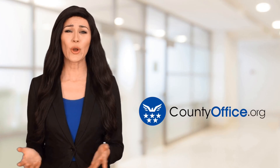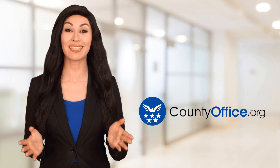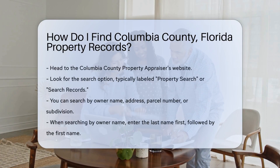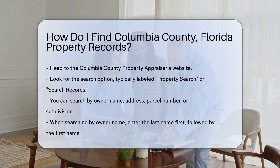Welcome to County Office, your ultimate guide to local government services and public records. Let's get started. How do I find Columbia County, Florida property records? If you're looking for property records in Columbia County, Florida, you're in the right place. Let's walk through the steps together.